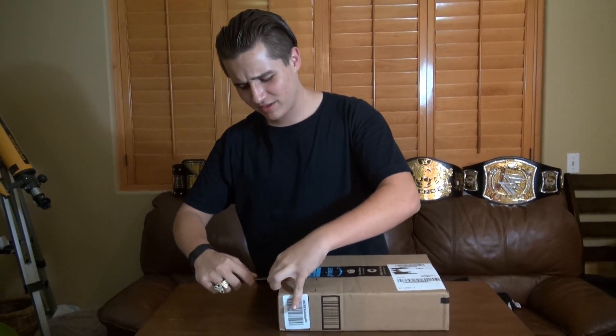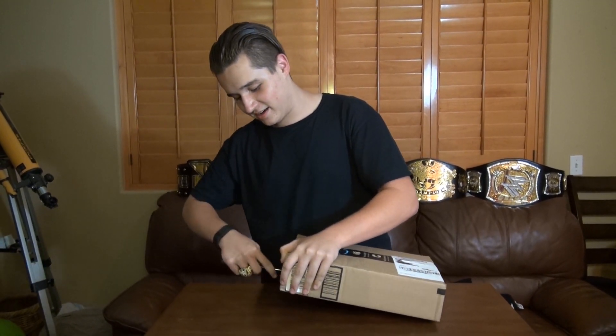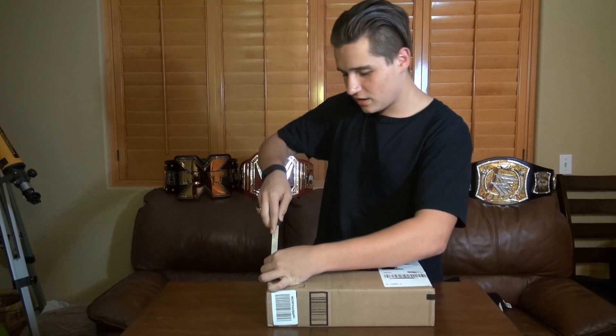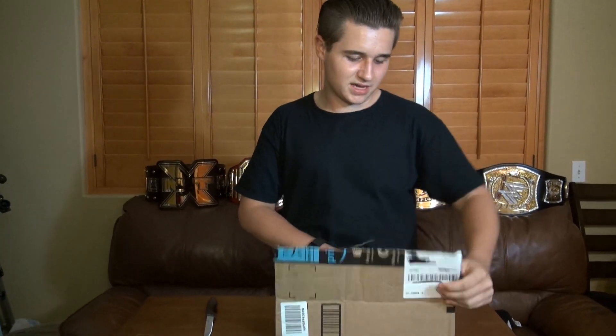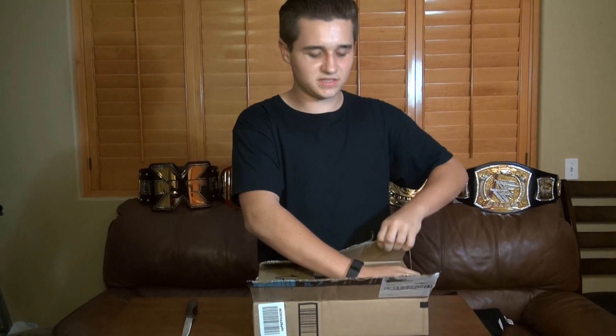I've been waiting for this figure a long time. I truly think it's pretty much overpriced on Amazon, but I won't get into that. This was about 40 bucks, because I don't think they sell this in stores anymore — they come out with so many Toys R Us exclusives and stuff like that.